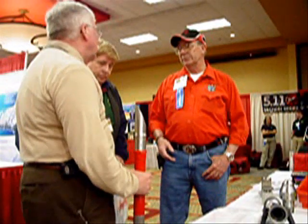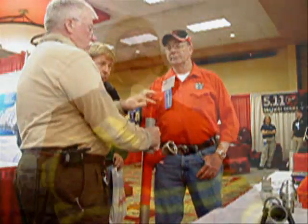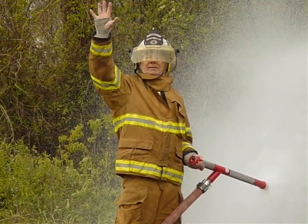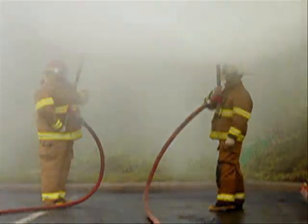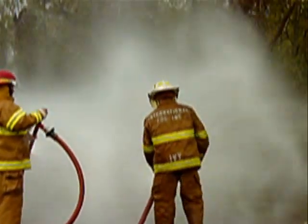Portland, Oregon-based International Fog demonstrated its rotating piercing nozzle at the 24th Annual Industrial Fire World Emergency Responder Conference and Exposition in Beaumont, Texas. The nozzle makes water pressurized from 50 PSI to 225 PSI disperse into a fine particulate mist that smothers fire in seconds.